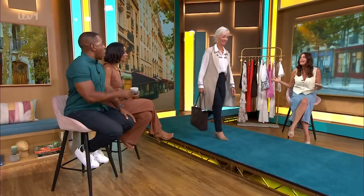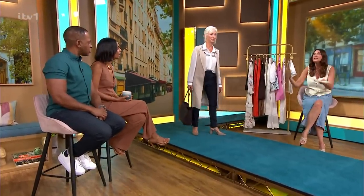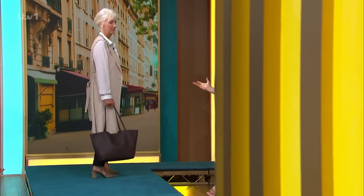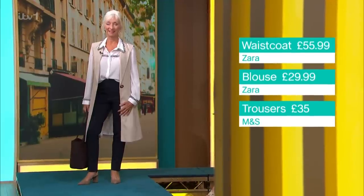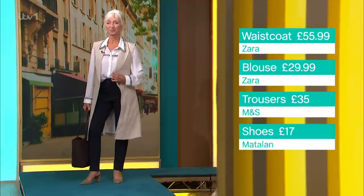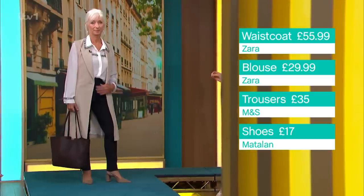Next up, Eileen is in her stylist moment — come on Eileen! Another completely different look you wouldn't imagine with a waistcoat. A waistcoat is essentially just an item without sleeves, so we don't need to be scared — we just need to think about ways to incorporate it into our wardrobe. This one is from Zara, a beautiful linen blend with a great tie at the back, so it looks like a trench but without the arms.